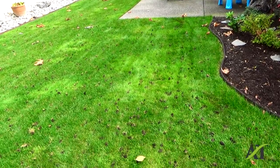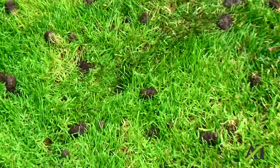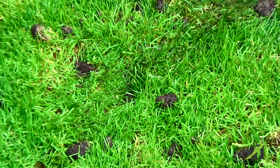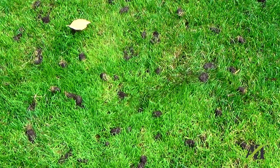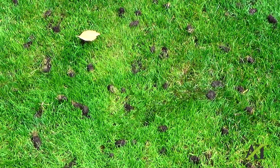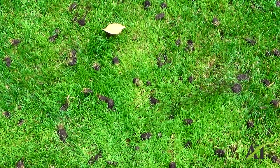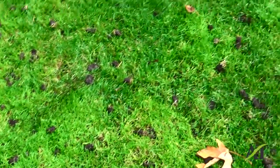All these little plugs you see here on the ground represent holes that are there. And each one of those holes acts as an individual germinating chamber for when you put seed out, or you have me put out seed. And this is just a very inexpensive, cost effective way to overseed your lawn and get some really good results.